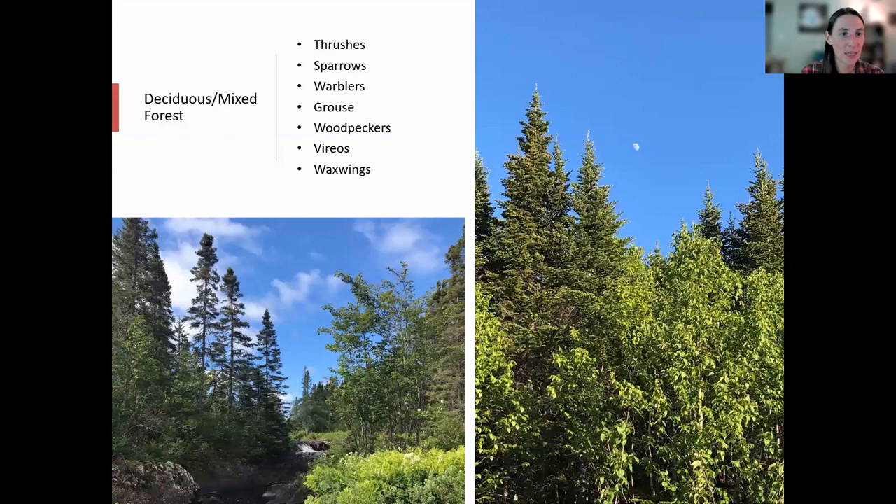We're going to move on now to the deciduous and mixed forest. It looks like I may be talking slowly today, so we might go a bit over time — if anyone needs to leave, of course feel free, and we will have the recording to send out. We do have forests in Newfoundland composed of deciduous trees like birches — trees that lose their leaves in winter — and you can also get forests that are a mix of both deciduous and coniferous trees, which are somewhat more common here. The nice thing for birds about deciduous forests is that the leaves are perfect for hiding behind, and they attract a lot of caterpillars and moths — great food for birds and their young. Some bird species also collect caterpillar silk to weave into their nests.